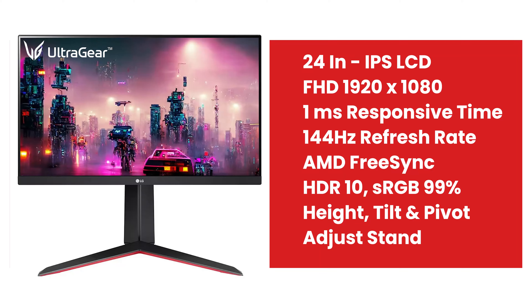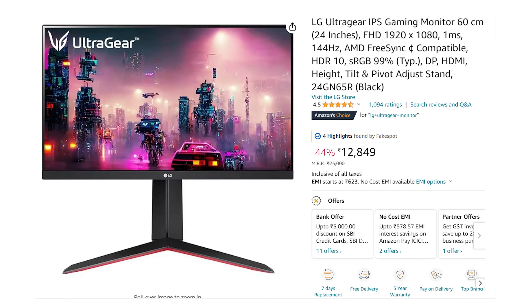The first monitor is LG. This is 24 inches. We have IPS LCD and a 144Hz refresh rate display, plus AMD FreeSync technology. There is also 99% sRGB. The price is ₹12,849.